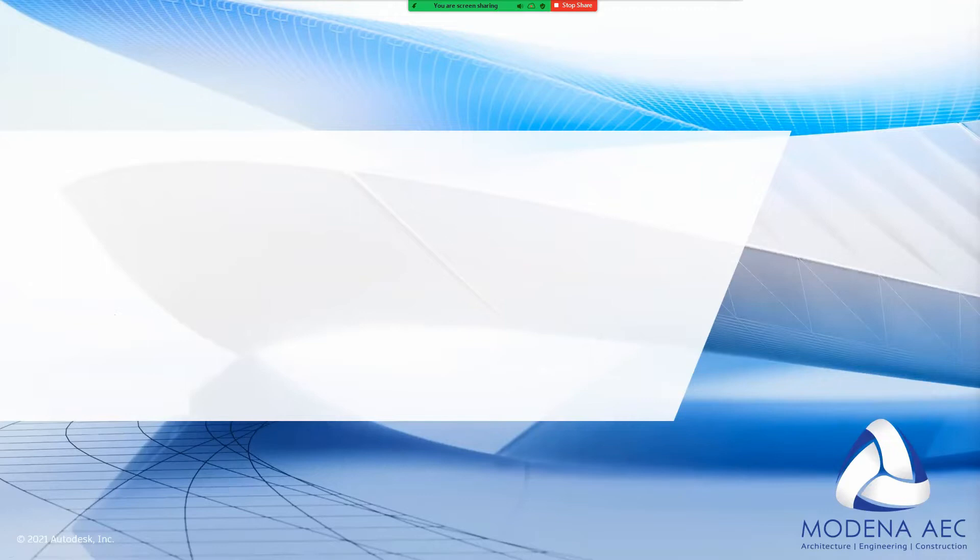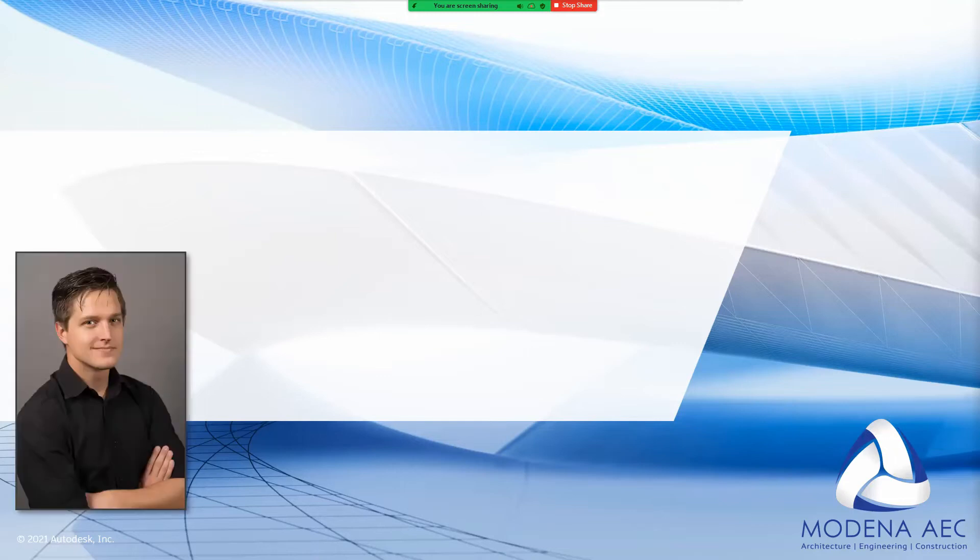Welcome everybody. Thank you again for taking out this time to come watch our webinar. We really do appreciate that our clientele would like to see what is new, improved, and what is the latest when it comes to the Autodesk product range. Before we begin, a bit of introductions from my side. You need a face to the names. I am Dino Kapik — almost like Dino Kapish, but Dino Kapik is fine as well.